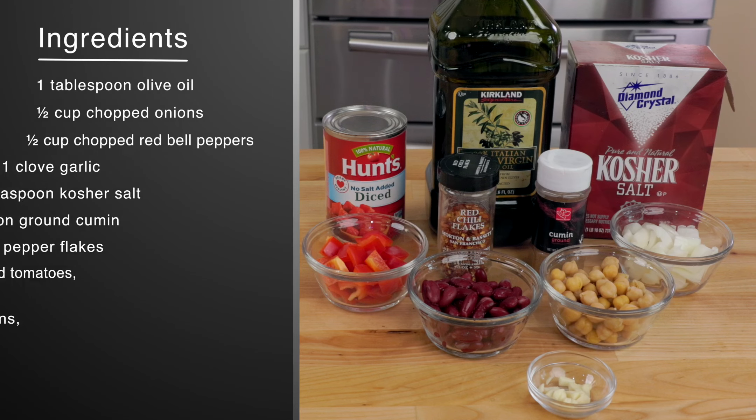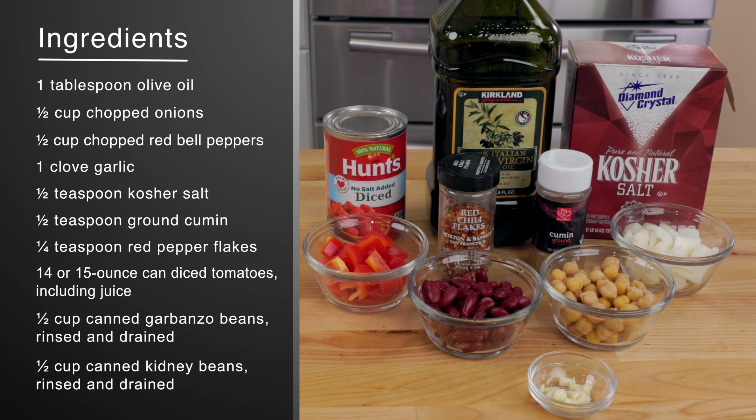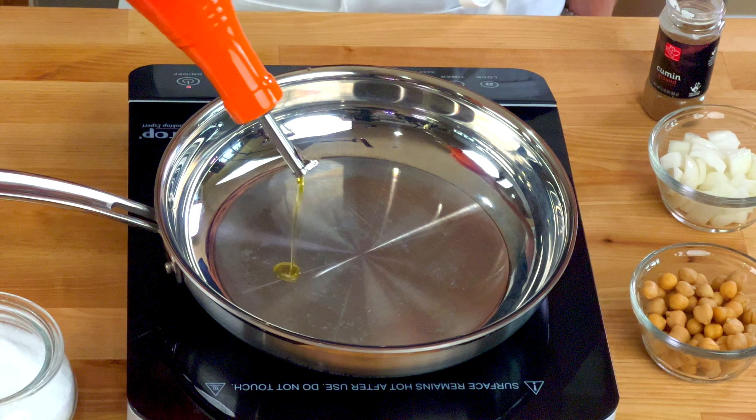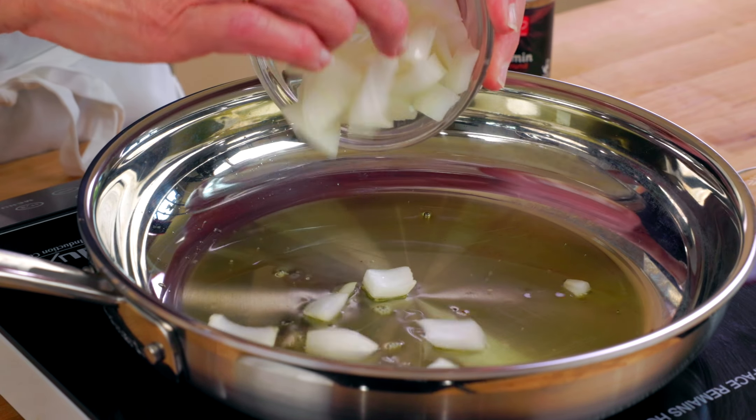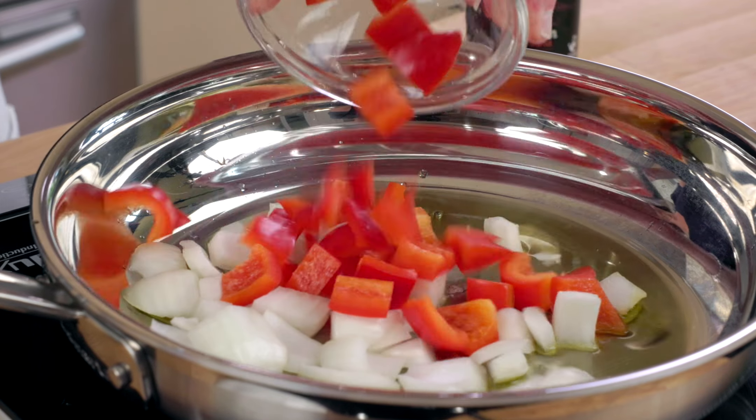Recipe number two: vegetarian chili. This easy recipe will be a favorite of both meat eaters and vegetarians alike. I love that this dish is completely customizable. Here's what you need.